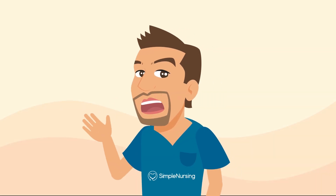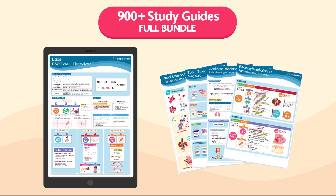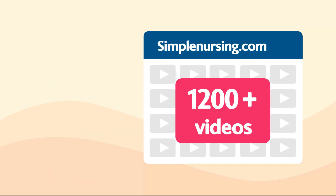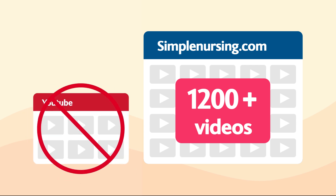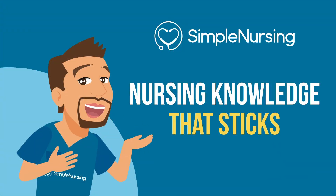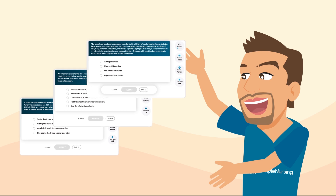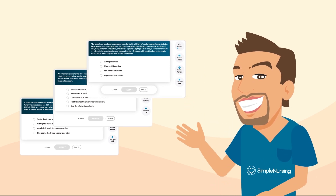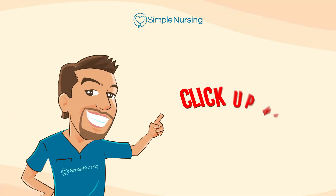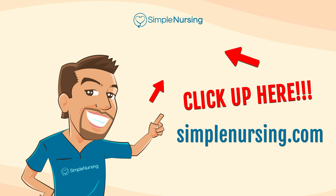Thanks for watching. You can unlock beautifully handcrafted study guides with key points and memory tricks from all our videos, plus access to over 1,200 exclusive videos not on YouTube, all organized by nursing school topic. You'll also gain thousands of practice questions written by current professors and actual NCLEX writers. Click the link or visit simplenursing.com, and don't forget to subscribe. Happy studying and we'll see you in the next videos.